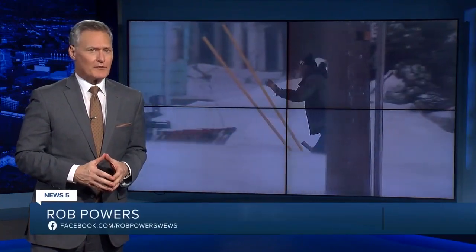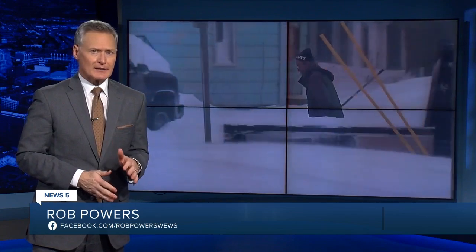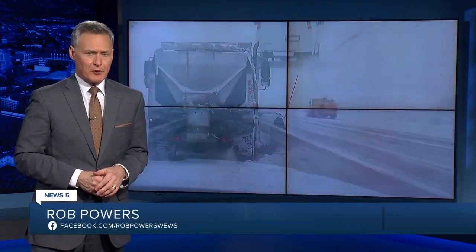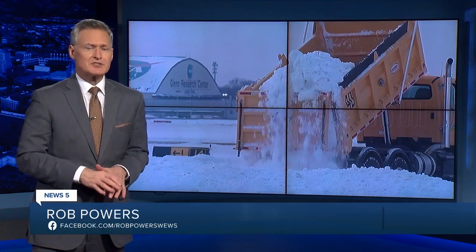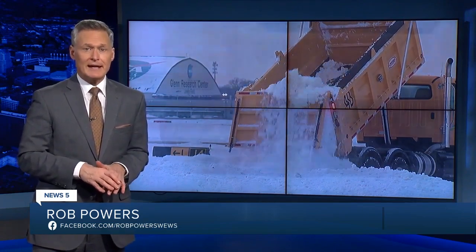We start tonight with the first big snowfall taking a toll on so many in Cleveland, confirming the massive snow event with more than two dozen flight cancellations. It's the first big challenge for millions of dollars in new high-tech snow equipment at the airport.